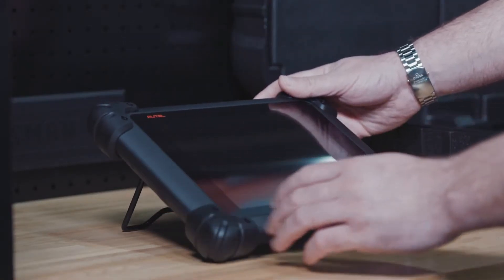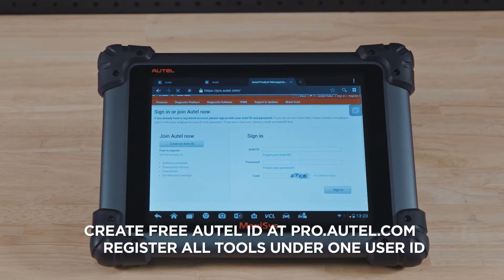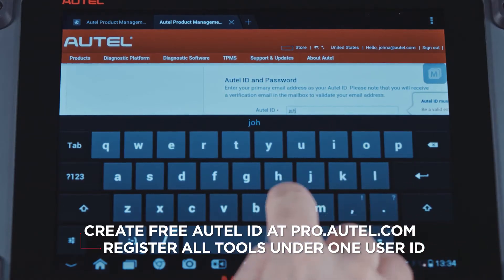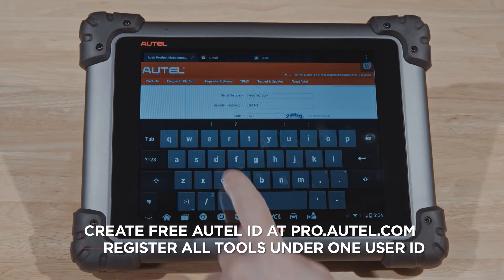From your MaxiSys or a PC, log into pro.autel.com to create your free Autel ID and register all of your products under one user ID. This organizes all your devices in one single place.